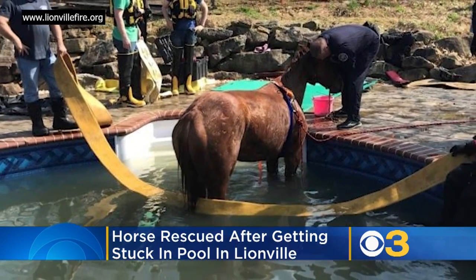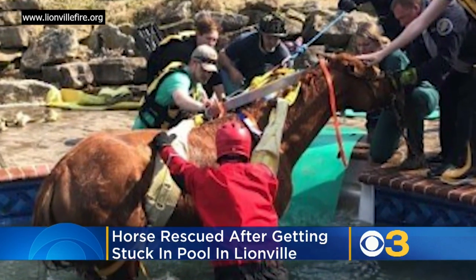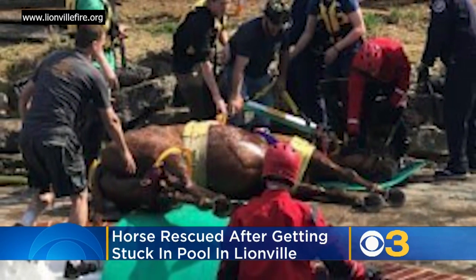The horse had to be sedated during the rescue, but with the help of an animal sling and a mechanical hauling system, the rescuers were able to hoist the horse out of the pool and onto dry ground safely within 90 minutes.